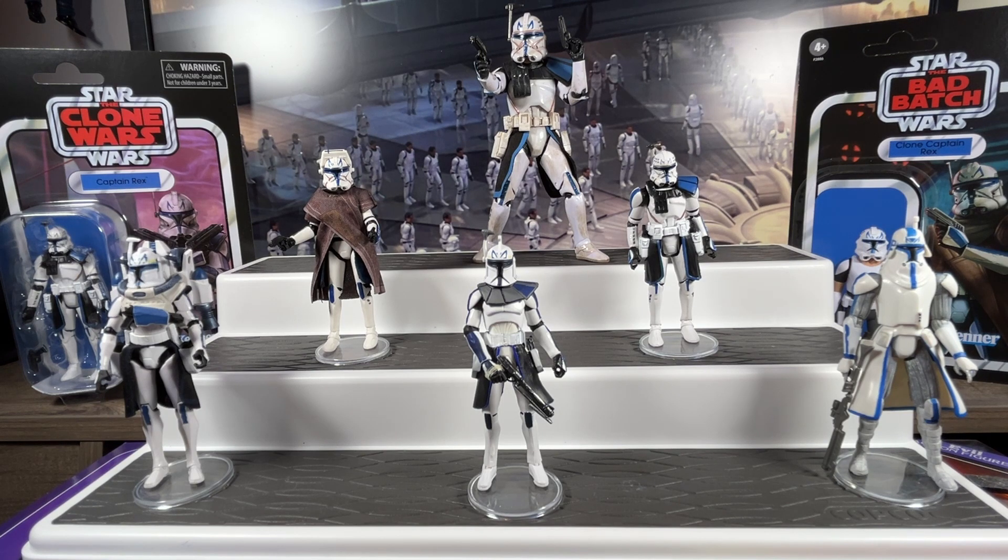Good day collectors and viewers, Social Distance Warrior is back. Today we're going to look at Captain Rex from when he first appeared all the way up to the version that we have today.